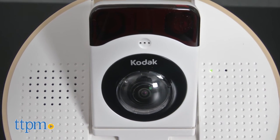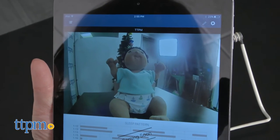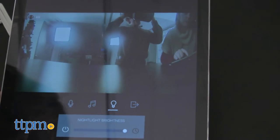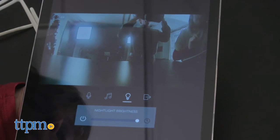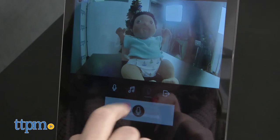However, there were a few flaws that we found frustrating. First, the parent unit only plays sound, and not every parent will want to drain their tablet or smartphone battery to view video. Second, even though the video provides a decent image, there's a definite delay in what you're watching on the screen and what's actually happening. And at times, we experienced video buffering, which was really annoying.